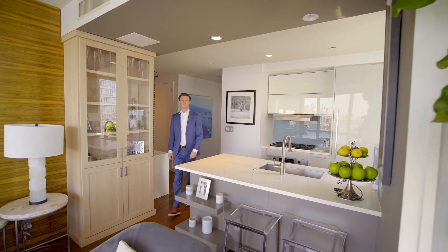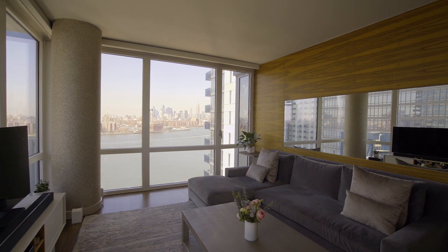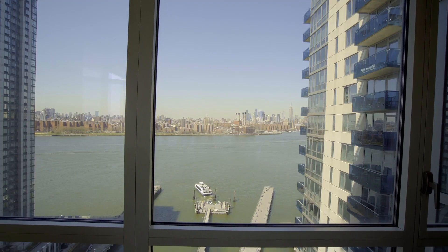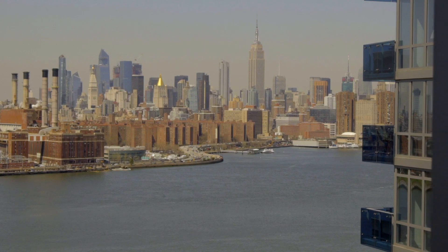Hi, my name is Warner Lewis of the Harkov Lewis team. I am so excited to welcome you to 22K at The Edge. Here you have a perfect corner, two-bedroom, two-bathroom apartment with unbelievable views of the water, Manhattan, and the Williamsburg Bridge. I can't wait to take you around.